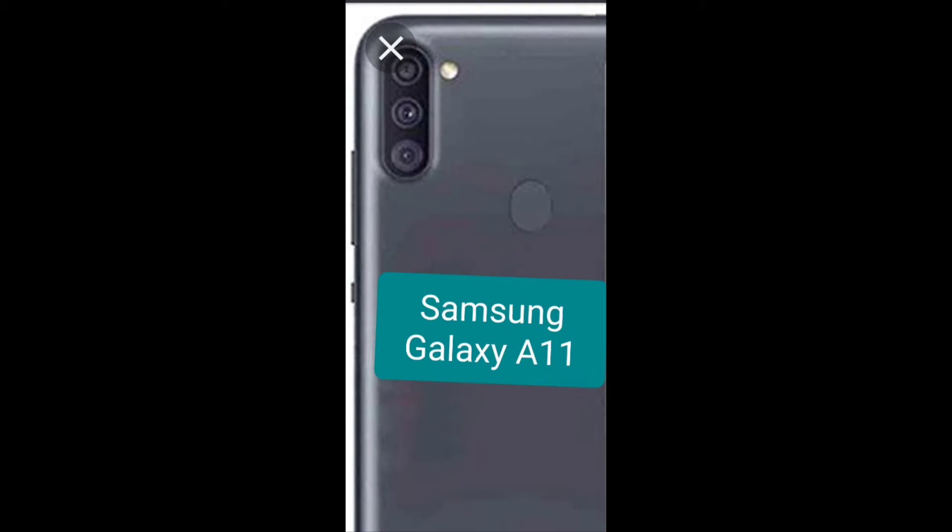For the cameras on the back, you get a 13 megapixel, a 5 megapixel, and a 2 megapixel depth sensor. For the front camera, you get an 8 megapixel. You can record in 1080p.